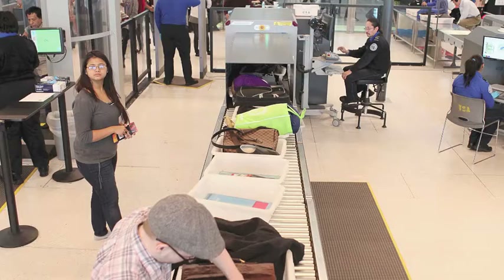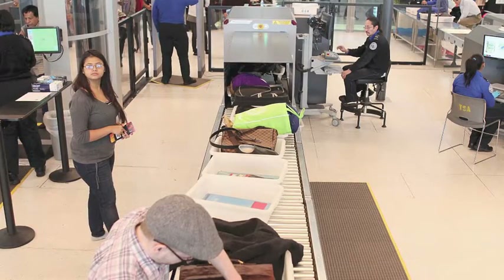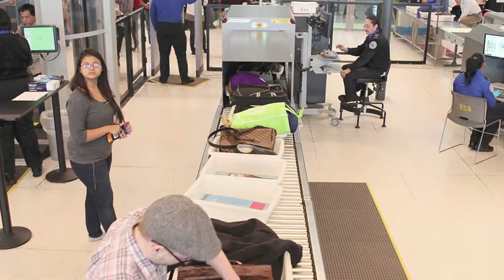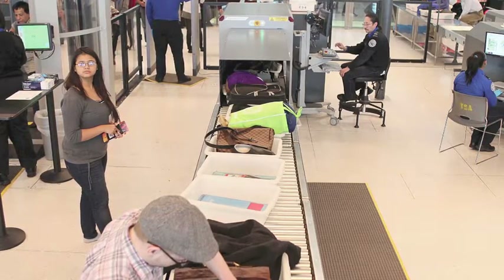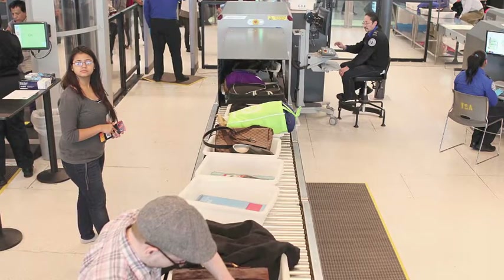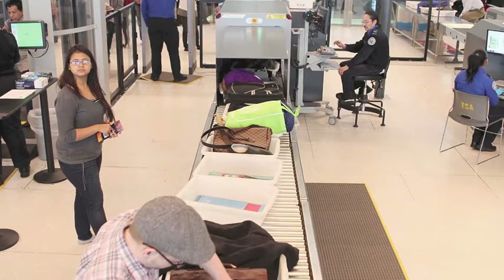Talk us through the technology that's enabling them to change this. Is there actually a technological change, or have they just come to their senses to a certain extent? Definitely — technology plays a massive role in formulating this change of policy. There are different types of technology being deployed that will enable passengers to take through some of their liquids.